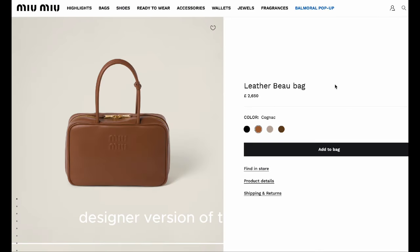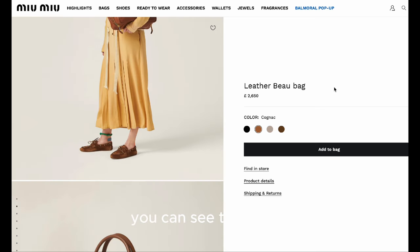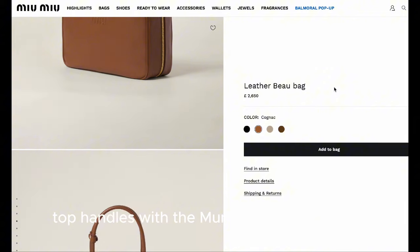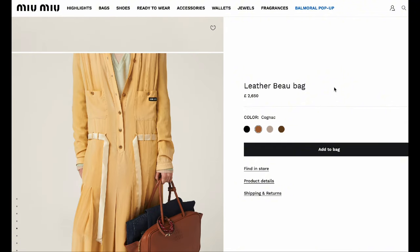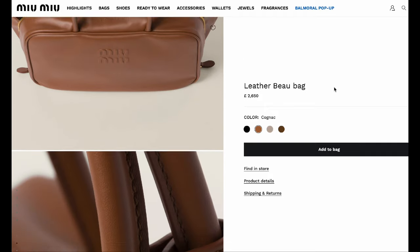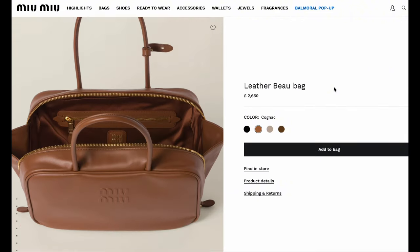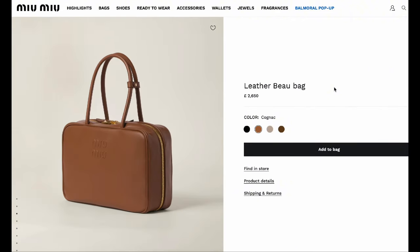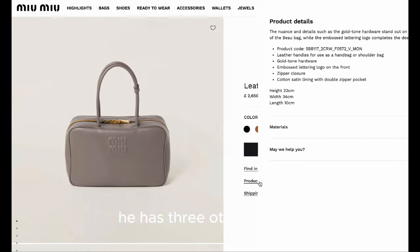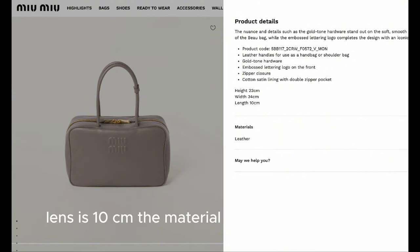The second bag: the designer version is from Miu Miu. It's called the Leather Bow Bag. You can see the double top handles with the Miu Miu logos at the front. It's a rectangular bag, very practical and holds a lot. It retails for £2,650 and comes in three other colors. The dimensions are 23cm height, 34cm width, and 10cm length, and it's made with leather.